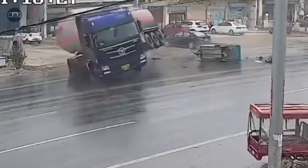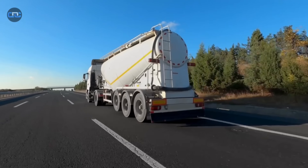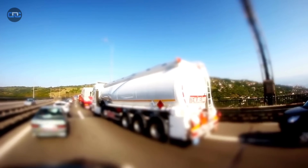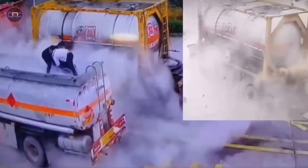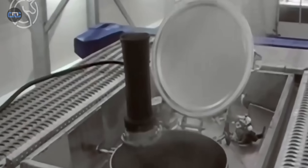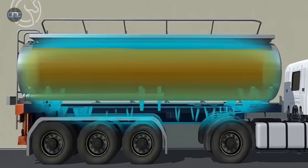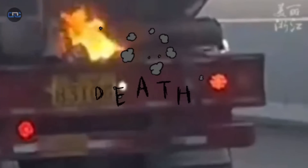That is why drivers of these vehicles must brake far in advance and take every curve as if they were carrying fragile glass about to shatter. But what makes it even more terrifying is the invisible danger — because fuel is not only a liquid, it is also vapor. Those gases are volatile, invisible, and highly flammable. And here comes a counterintuitive fact: sometimes an empty tanker truck is even more dangerous than a full one. Why? Because inside it remains a perfect mix of air and fuel vapors, creating the ideal recipe for an explosion.